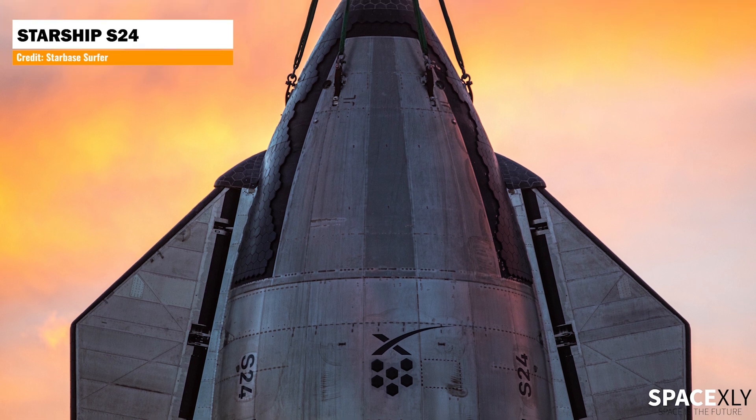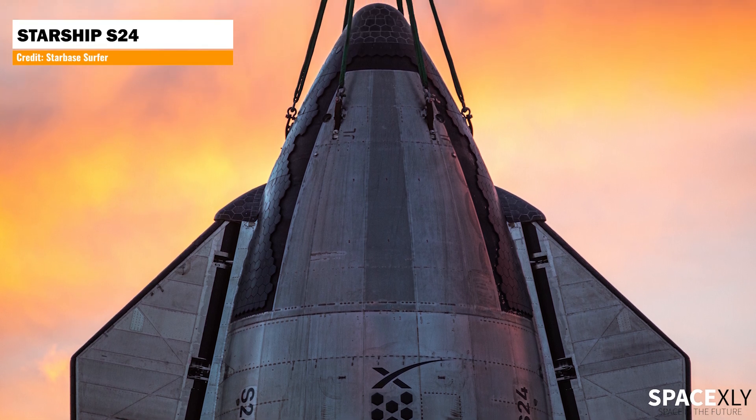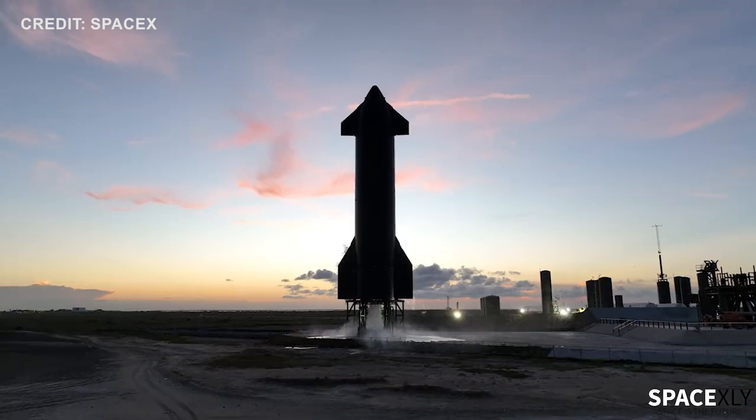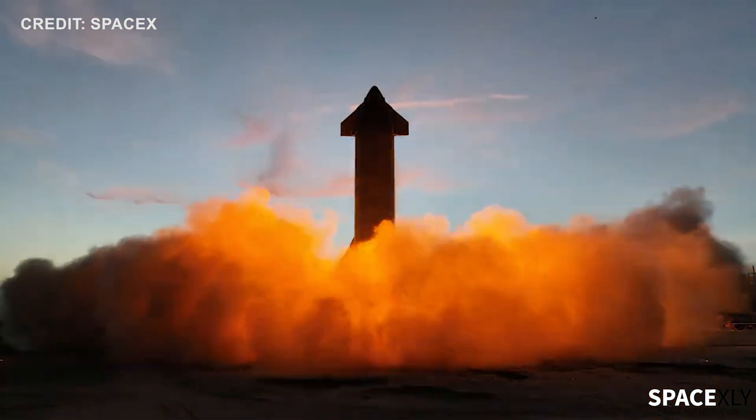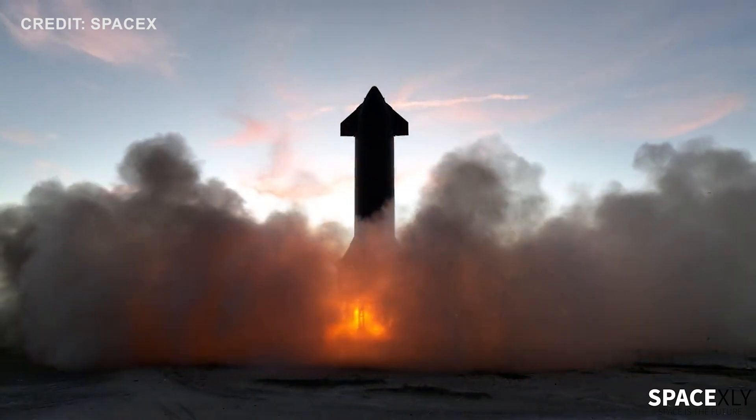S24 may not even reach the required altitude to deploy the satellite. It's just a test flight of a new rocket system — the first of its kind. A lot of things can go wrong, but lessons will be learned and excitement will be fulfilled.